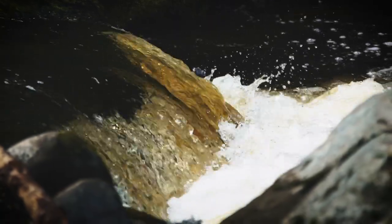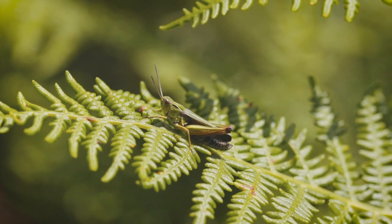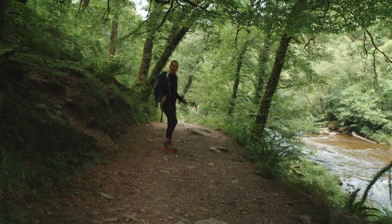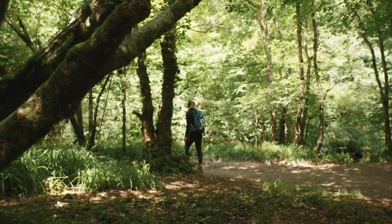This woodland, designated a National Nature Reserve, is home to some of the country's most amazing oak woodlands. The path will twist, snaking around these ancient trees.